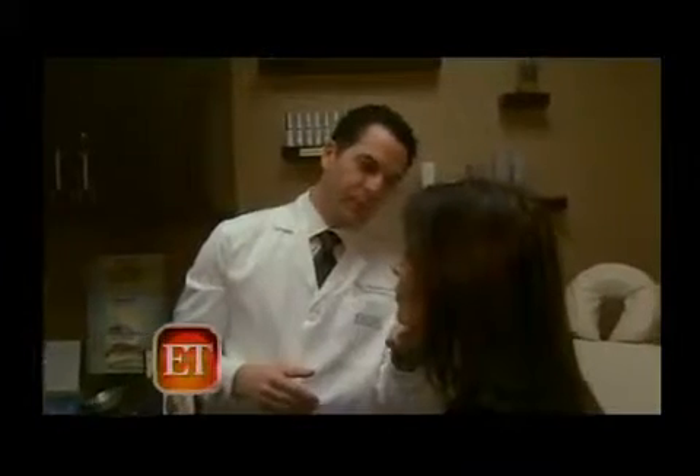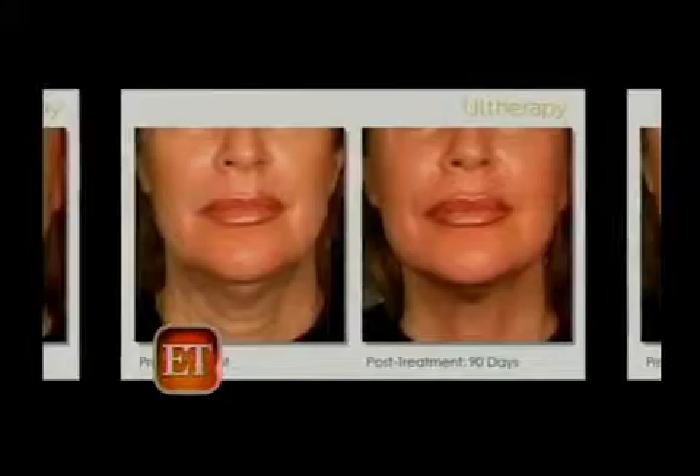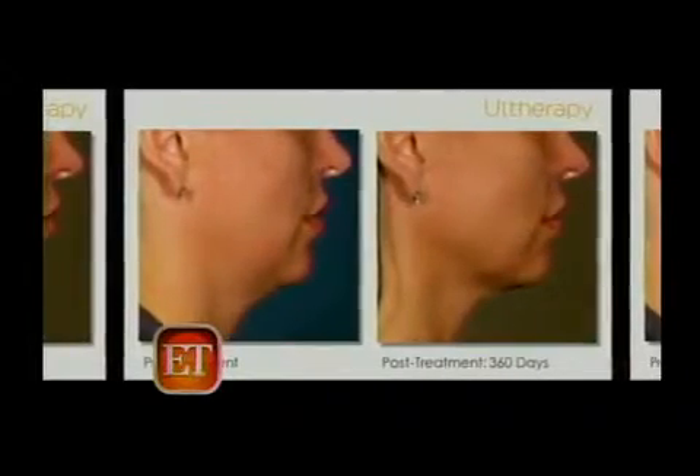Board-certified plastic and reconstructive surgeon Dr. Kevin Brenner says ultherapy is great for people who don't need a facelift just yet. Ultherapy, you do once, and you start seeing results about two weeks after the treatment, and those results actually improve over approximately three to six months following the treatment. The procedure takes just about an hour.